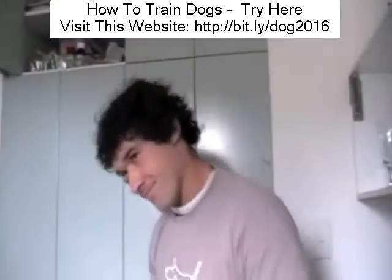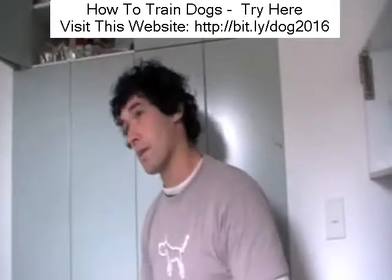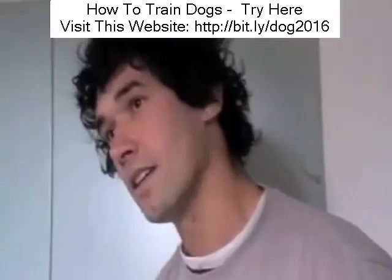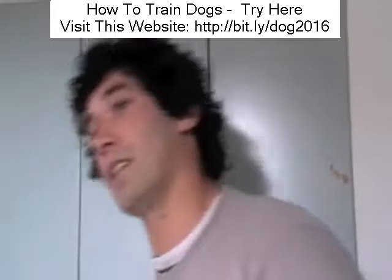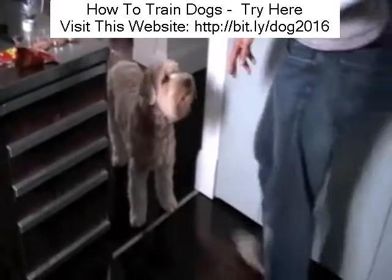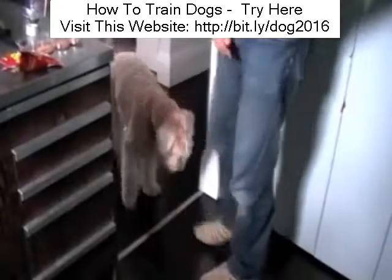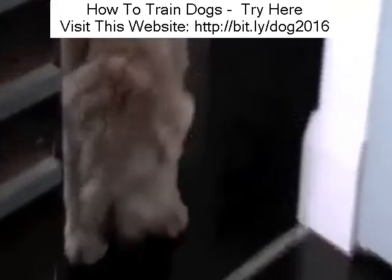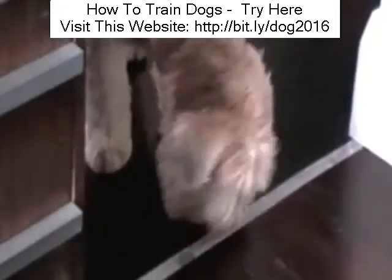When he backs off, praise him. When he's out the kitchen, we praise him. What we don't want to do is get him to think that every time he comes in here, if we chase him out, he gets a treat. We want him off the line. So we say, out of the kitchen - good boy. We don't want him in the kitchen at all.